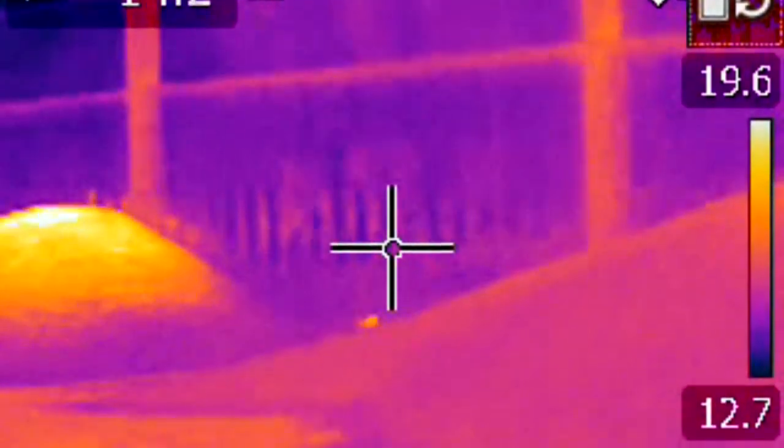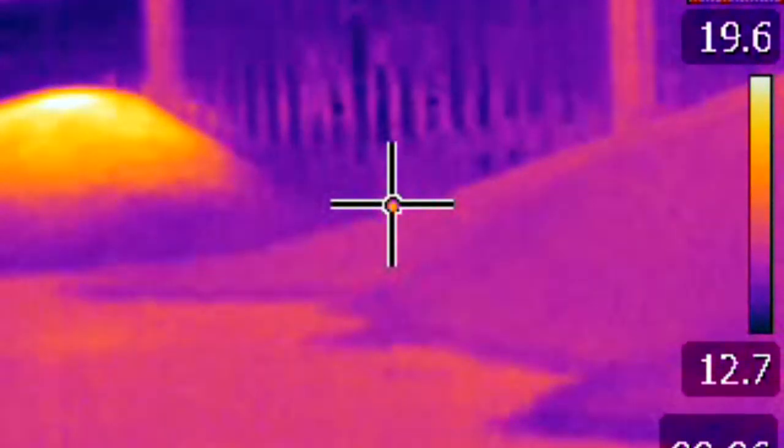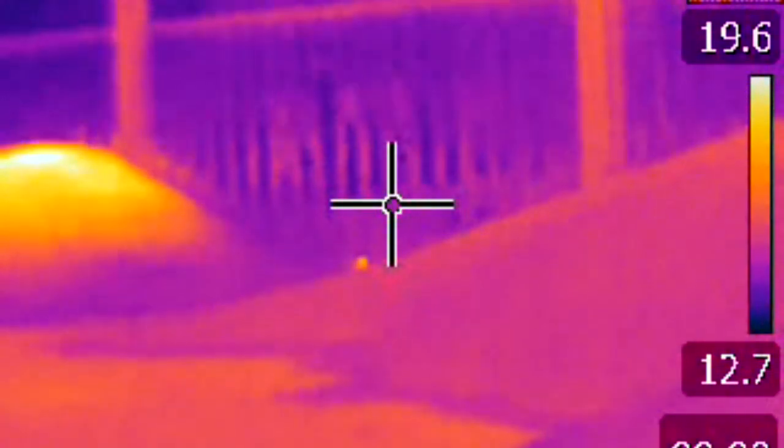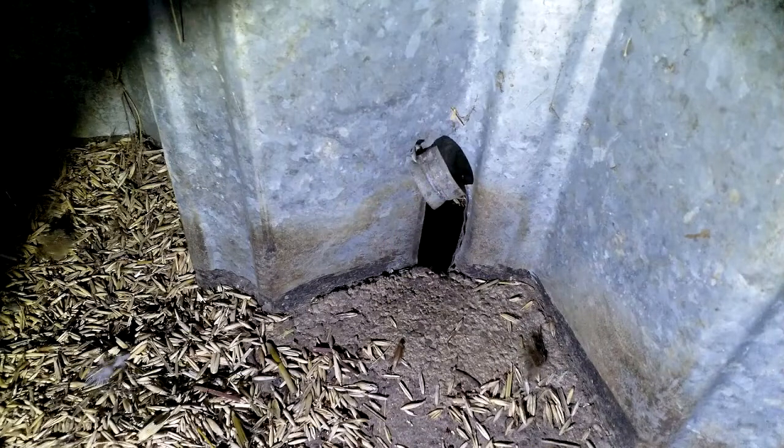I initially spotted those on the thermal — you can see that little heat spot there. That's the rats pushing their way through the wall. So I quickly put the night vision on and shot them in the face. That's the hole there; I sealed that back up anyway.